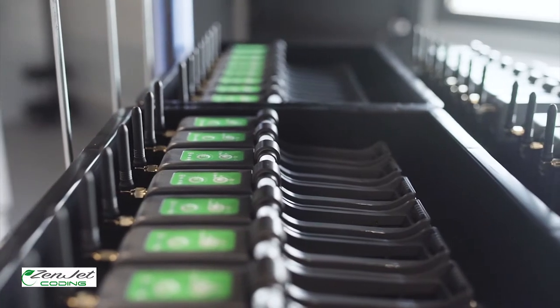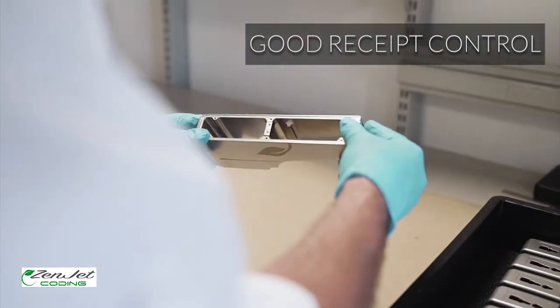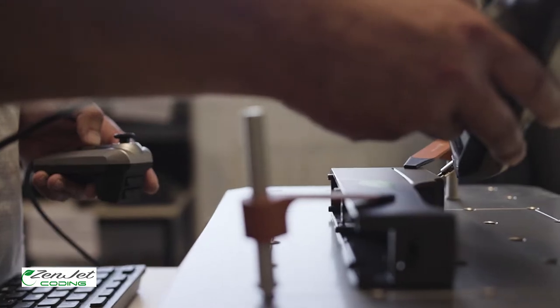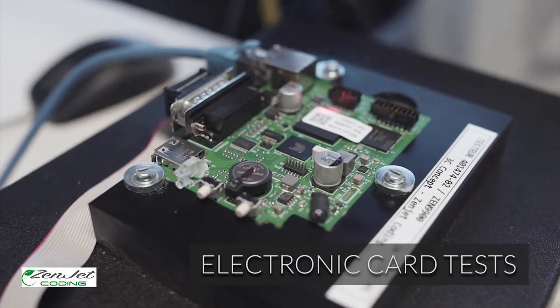Come and discover all the stages of production and quality controls. Each mechanical part is inspected visually and dimensionally using a three-dimensional measuring machine. All our smart cards are tested using a specific test bench.